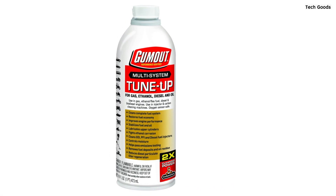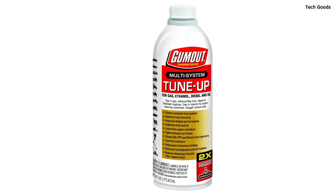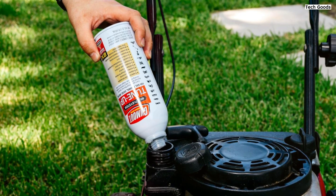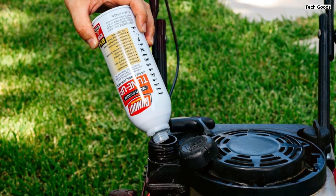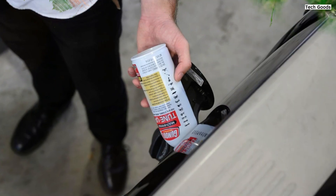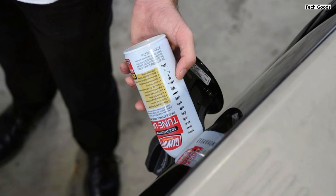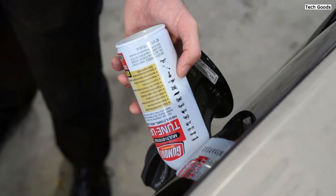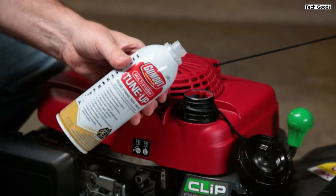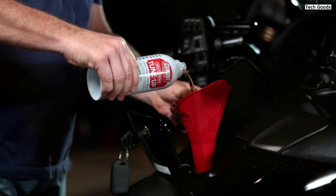Users have reported noticeable improvements after using this product, with one customer mentioning that their persistent engine light issue was resolved after using two bottles. Another user highlighted the product's effectiveness in reviving a lawnmower that had been left with fuel over the winter, improving performance after just one treatment. It's a reliable solution for maintaining engine health, reducing emissions, and extending engine life.